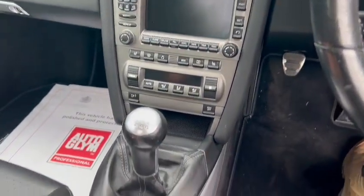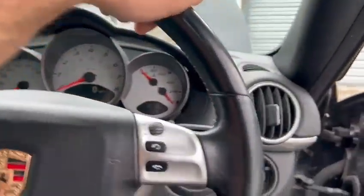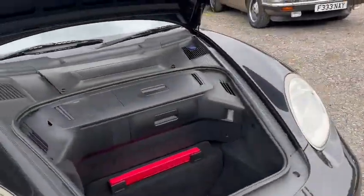Lovely centre console area, really nice. Starts up straight away. Seems to be running okay, no problem. No warning lights or anything on the dash. Just going to get the jump pack and move it again in a minute. But, no, nice thing.